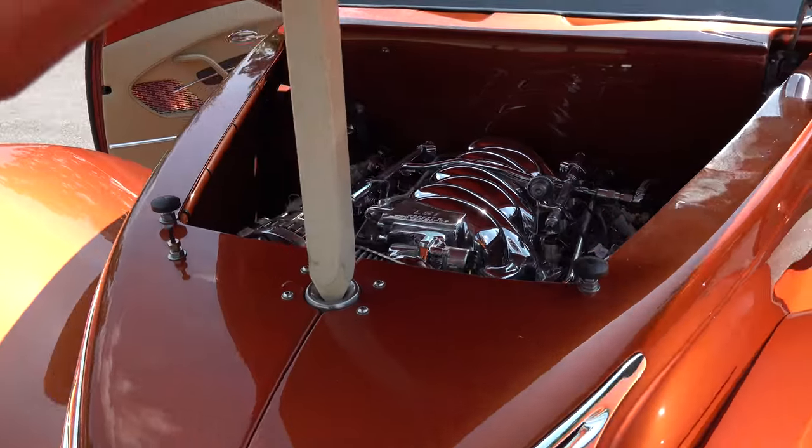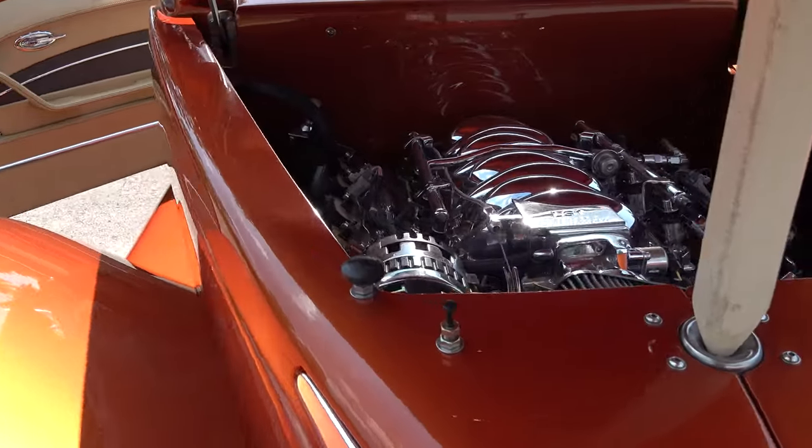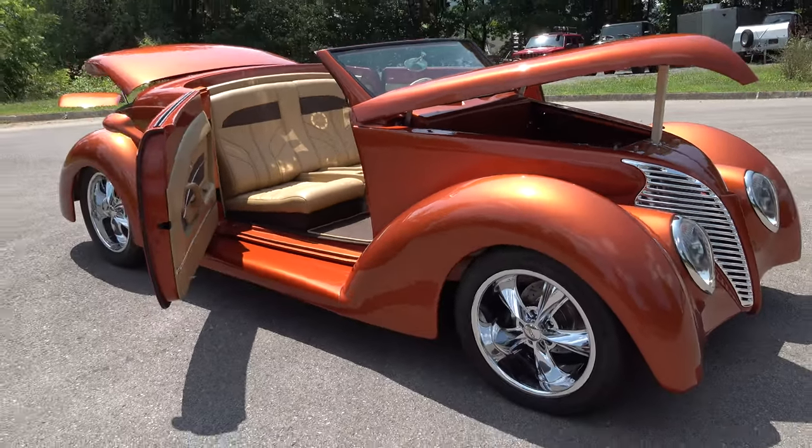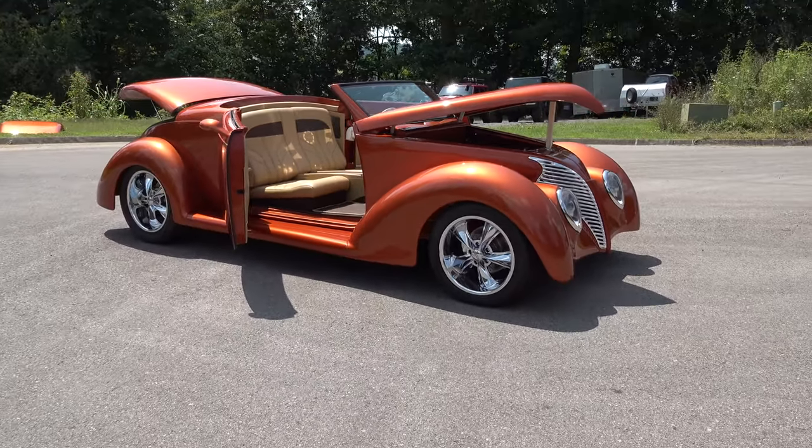It's an automatic car and it looks like it's got an LS1 possibly in it. So air conditioning — you've got to have air conditioning on days like today. I'm telling you, air conditioning that works.